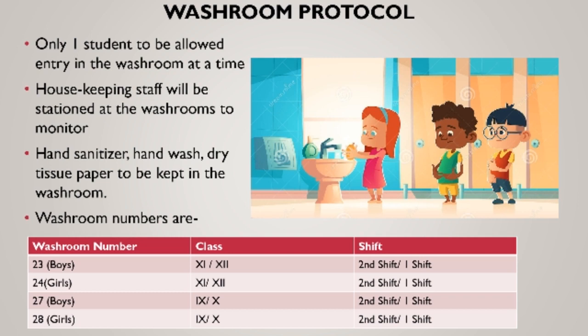School washrooms and adjoining areas have been provided with wash basins, hand wash sanitizers and dry tissue papers to promote frequent hand washing. However, only one student at a given time shall be permitted to access the washroom.